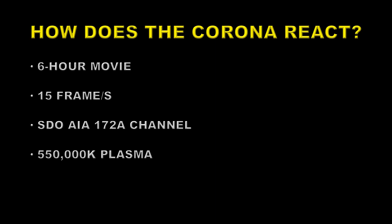Now let's take a look at how the coronal gases reacted. This time we're looking at about 550,000 degrees Kelvin — that's 10 times hotter than the previous channel — via the 171 angstrom channel. This channel is particularly useful for picking out the magnetic fields involved in causing the event and how they were changed as a result of the flare.